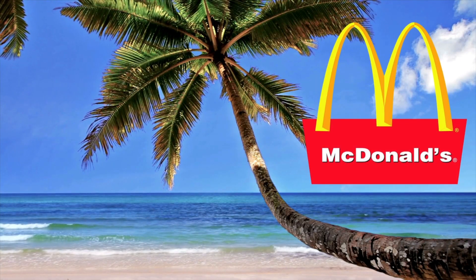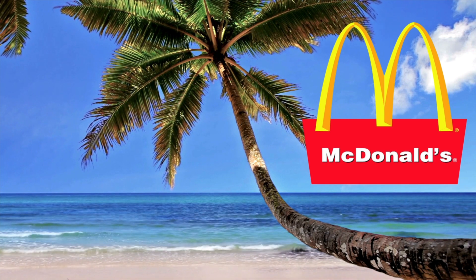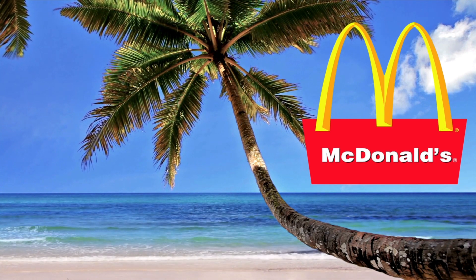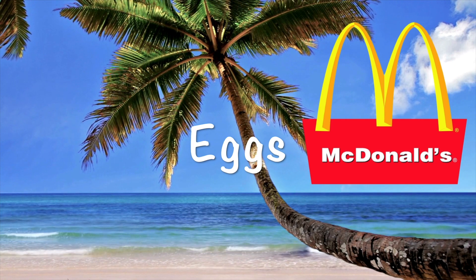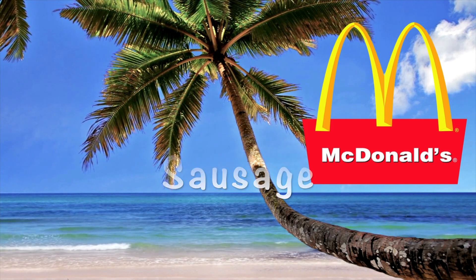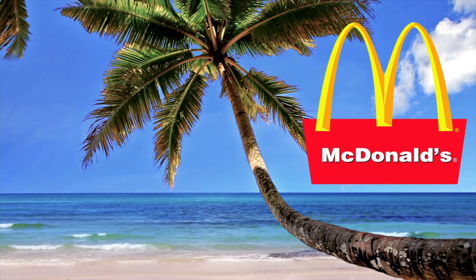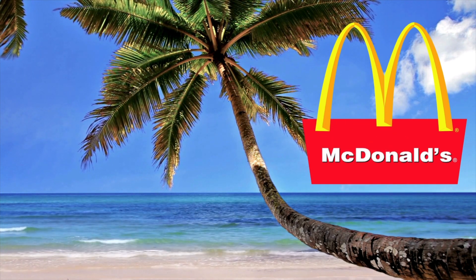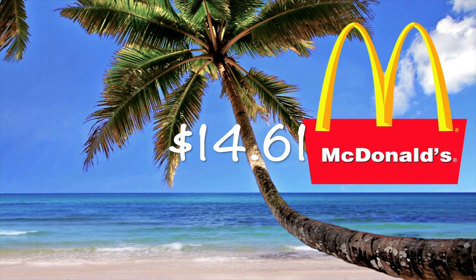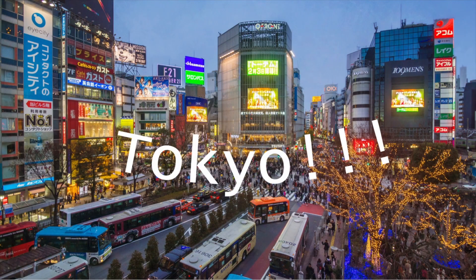With almost 40,000 locations throughout the world, McDonald's has a specific menu depending on which country you're located in. At McDonald's Hawaii we tried the local deluxe platter which had eggs, rice, Spam, and Portuguese sausage. We also tried the guava cream pie, but my favorite was the Portuguese sausage. Total for breakfast including a medium Diet Coke was $14.61. Join us as we visit another McDonald's soon in Tokyo.